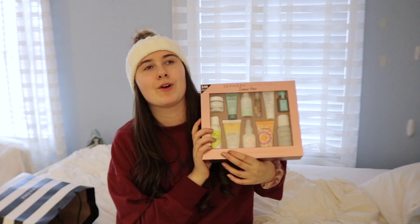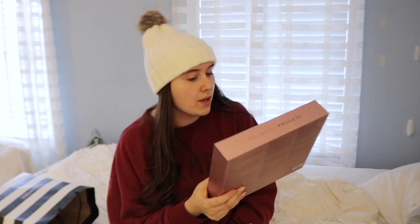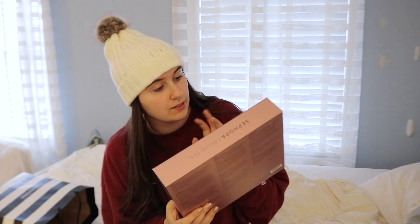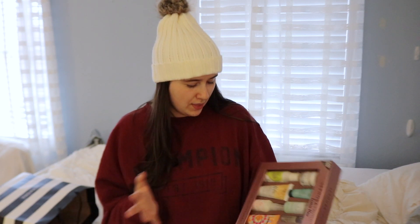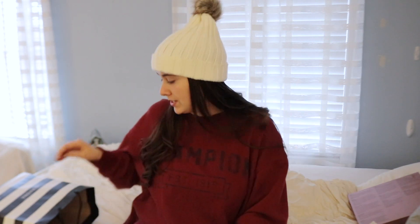I got this for my mom — the Iconic Hair Sephora Favorites set. This is what I mentioned earlier that went up $20 in price, which was frustrating. It has amazing hair products including Living Proof, Moroccan Oil, OUAI, Dry Bar, Christophe Robin, and IGK. I really read through the descriptions on the back and it seems like she'd use basically all of them. My mom has thin hair like me, so maybe not the volumizing one, but I think it'll be a great Christmas gift.